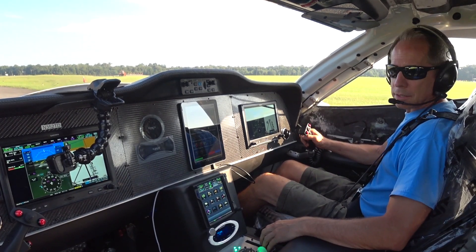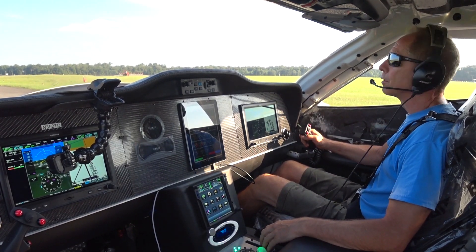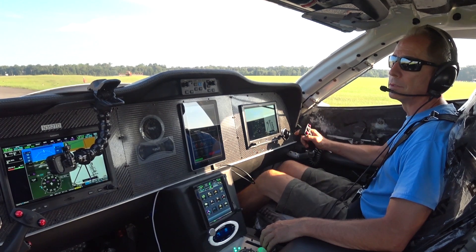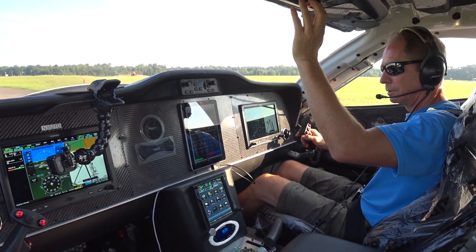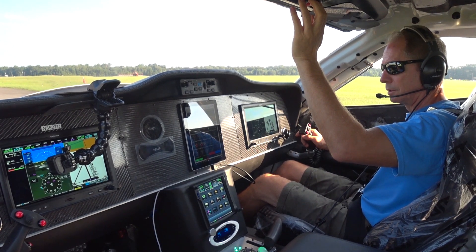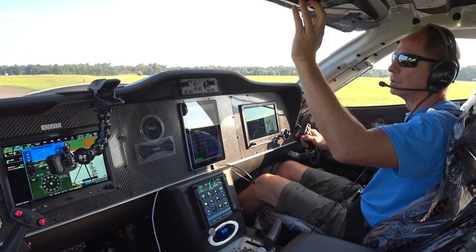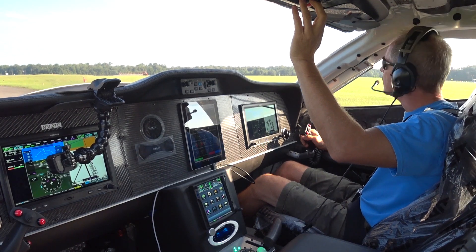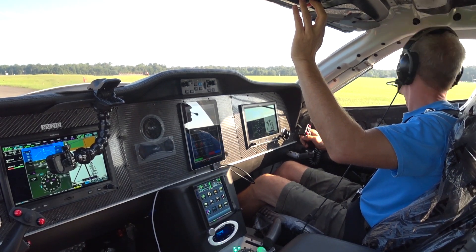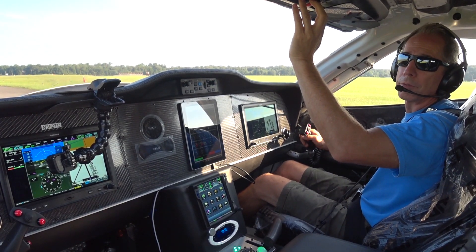It's exciting. Valdosta Tower, Raptor 352 Tango Delta, holding short of 1-7. Raptor 352 Tango Delta, Valdosta Tower, high speed taxi runway 1-7 approved. Caution, maintenance vehicle on the departure end of runway 1-7. Runway 1-7 high speed taxi approved, got the maintenance vehicle inside. 352 Tango Delta.